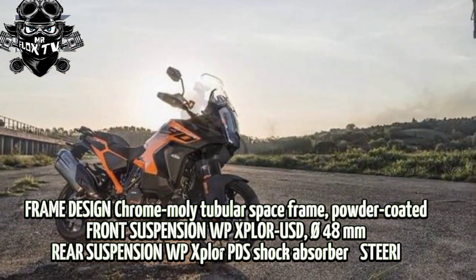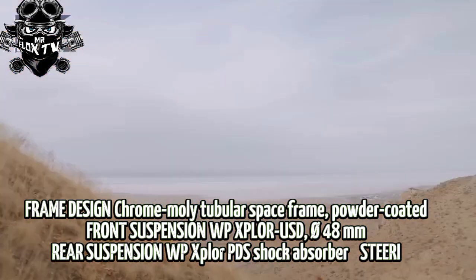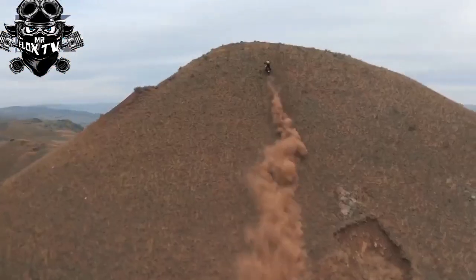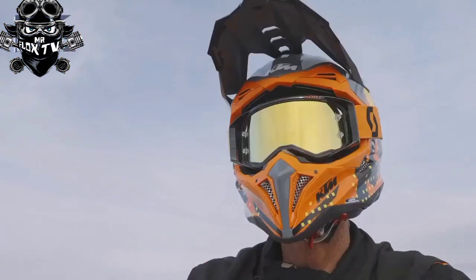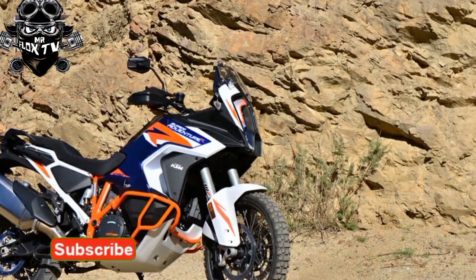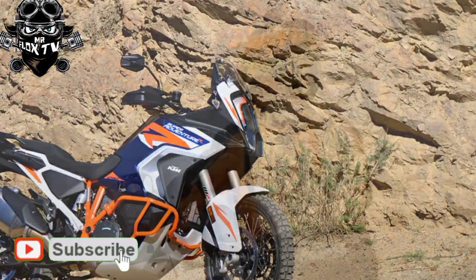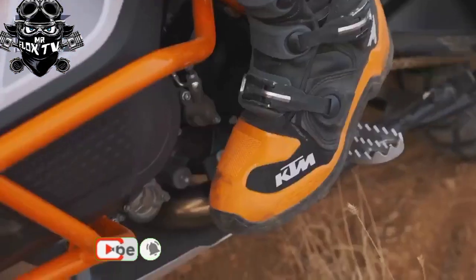The KTM 1290 Super Adventure R features WP Xplore fully adjustable suspension with a 48mm split cartridge fork, a progressive damping system rear shock, and 8.7 inches of travel at both ends. KTM says the suspension funnels the maximum level of feedback through the alpina aluminum spoke wheels with an improved sealing system appropriate for tubeless tires. The 2023 model is shod with Bridgestone AX41s.